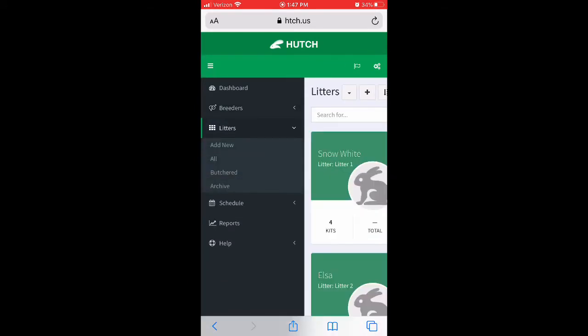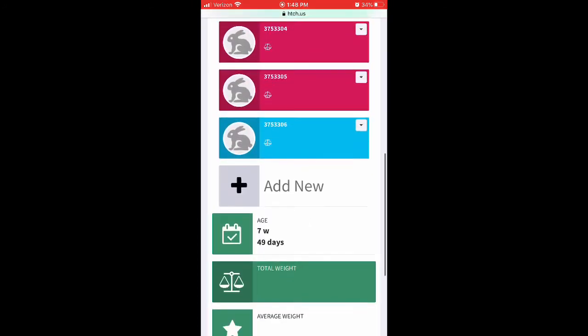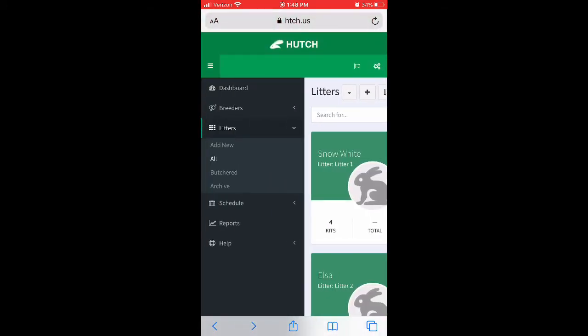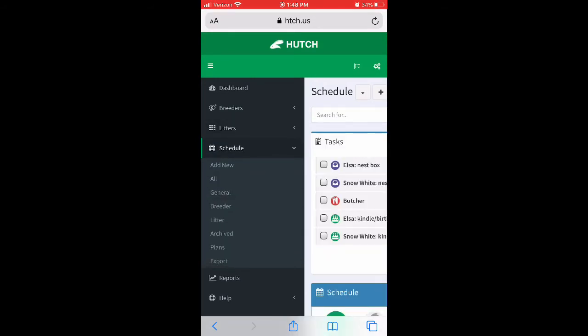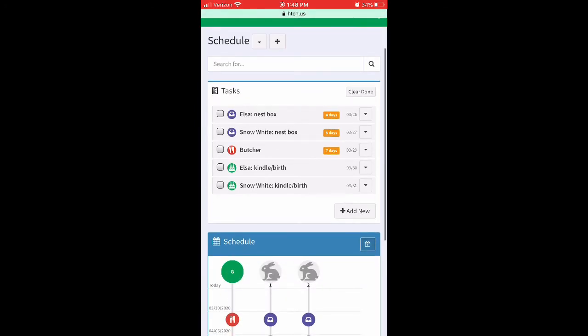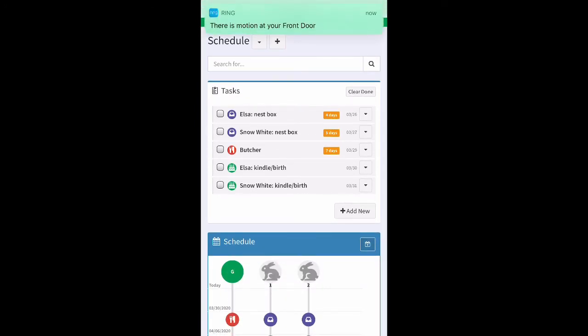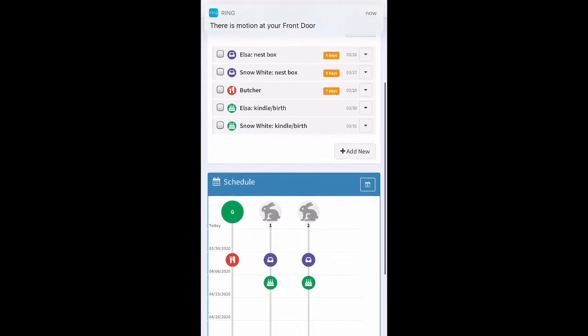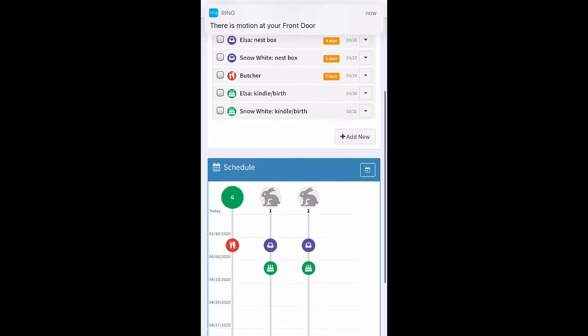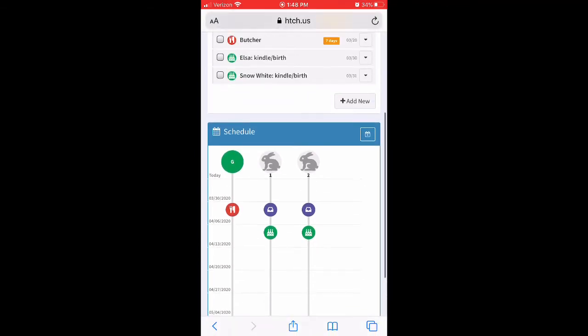Going to the Litters section basically shows the same information we just went over for Snow White. Then we can go to Schedule, which shows my upcoming schedule. I plan on butchering the kits currently in my grow-out pens in seven days, which is a day or two before the other two does have their babies. It puts everything on a grid for you.